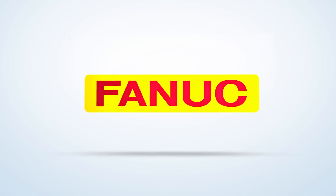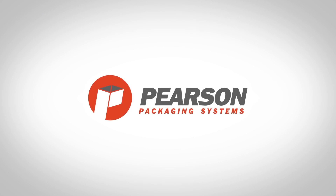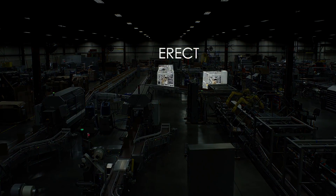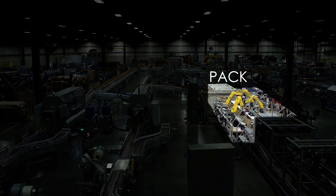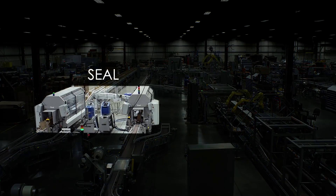Fennec America Authorized System Integrator Pearson Packaging Systems is an industry leader in the design, build, integration and service of secondary packaging automation solutions. The system seen here was custom designed by Pearson to erect, pack, seal and palletize cases of laundry scent booster bottles.